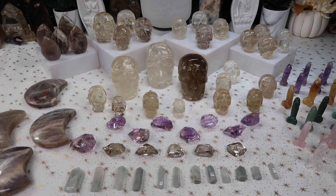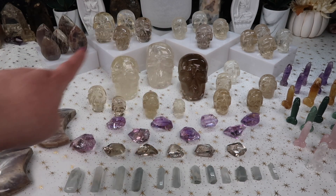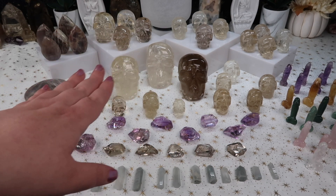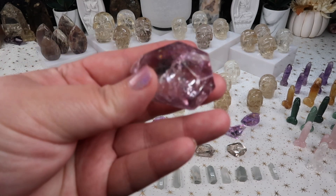Even though I'm bringing in higher quality pieces, I try to be mindful of every price point. Even with the citrine skulls, I have a lot of small babies — it's not only big statement pieces. Even though they are higher quality, I want to cater to every budget. I know there are lots of shops that only bring in high-priced big pieces, but I try to be mindful because a lot of folks are working with different budgets.